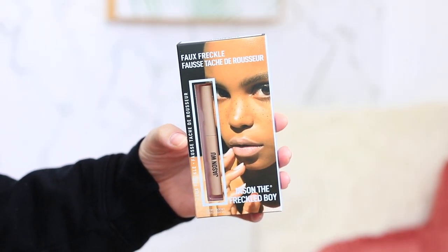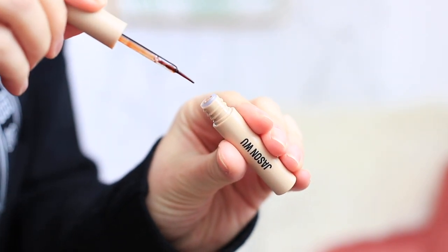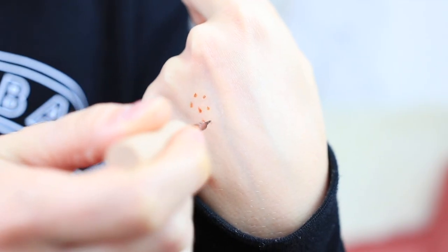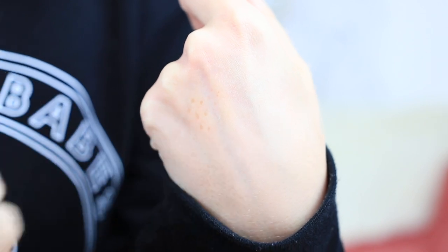The first thing I got from Jason Wu Beauty is the 'freckled boy.' I watched a few Jason Wu Beauty test videos and saw someone use this — it looks really cool. I love doing fake freckles and I think the color looks really natural just on the back of my hand. Let me know if you'd like to see a video of me testing out all of the makeup I ordered.